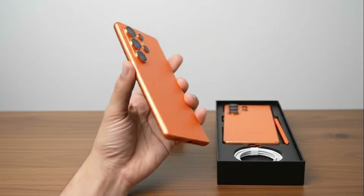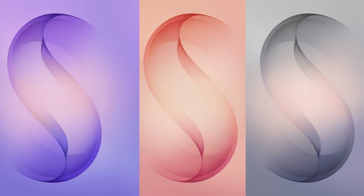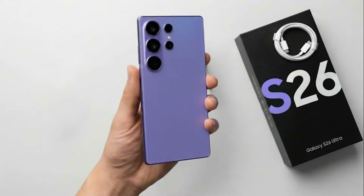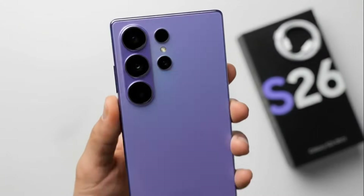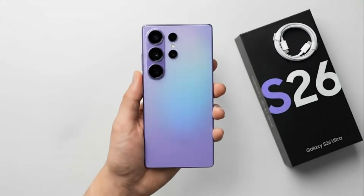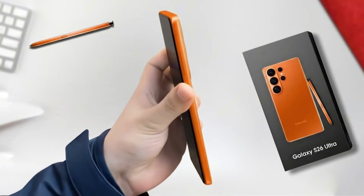Speaking of official material, these could be the confirmed wallpapers for the Galaxy S26 Ultra. What makes them interesting is that they may also hint at the final color options of the S26 Ultra. Out of all the shades shown, the standout is definitely the new purple variant. Based on the wallpaper, it looks distinct and could be Samsung's direct response to the orange finish on the iPhone 17 Pro Max. Let's wait and see what the Galaxy S26 Ultra truly delivers when it officially launches.